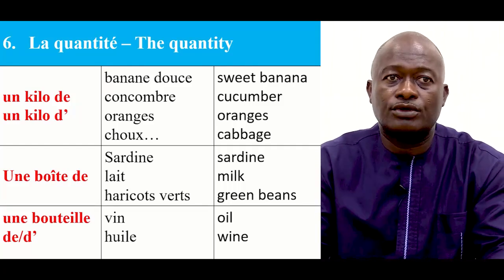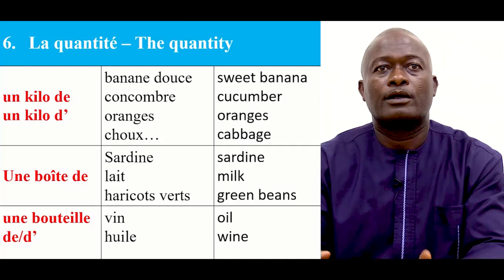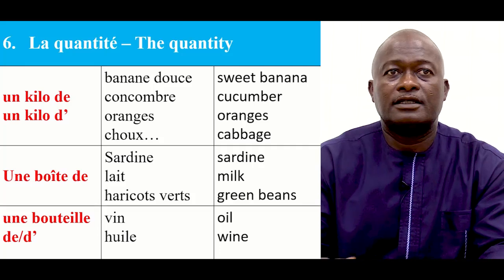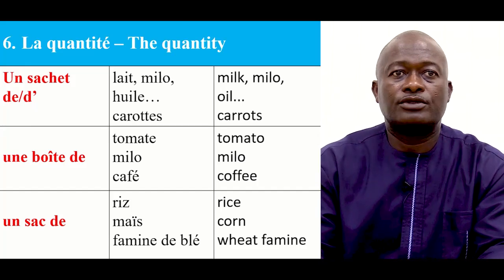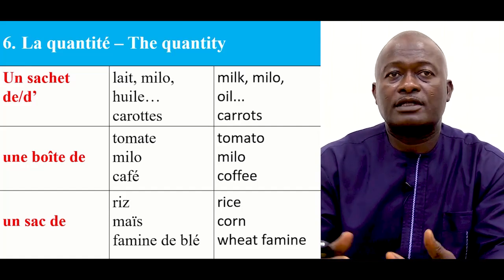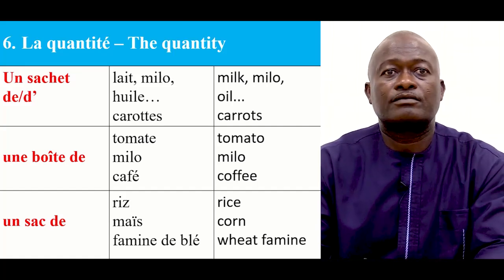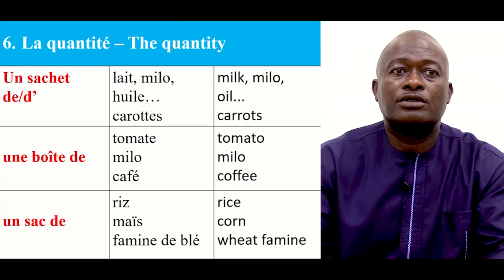So now let's look at the quantity. Une boîte — a tin of. Une bouteille — a bottle of. For the food items we have: banane douce, concombre, orange, chou, salade, lait, haricots verts, vin, huile — you have the English aside. Un sachet — a sachet of. For example: un sachet de lait, un sachet de milo. Une boîte de tomates — a tin of tomatoes. You can also have tomatoes in a sachet form. So it all varies as to how you want to buy it — either un sachet or une boîte.